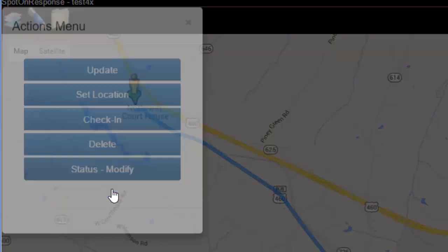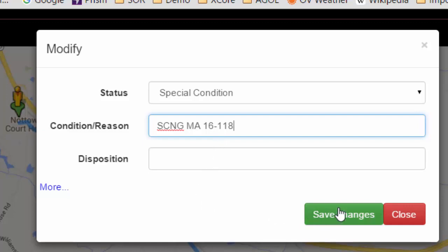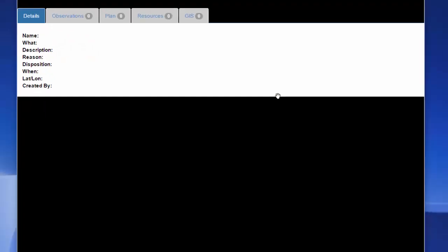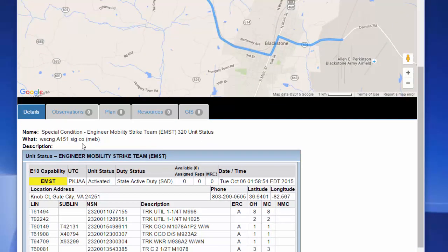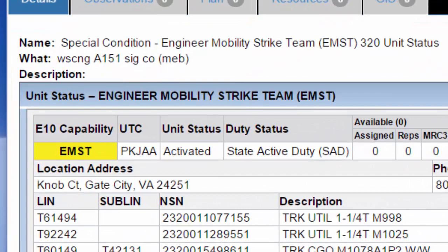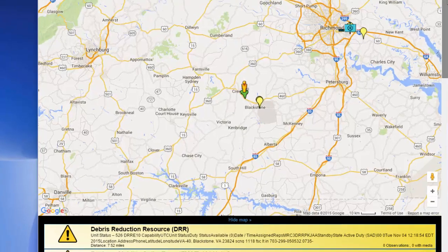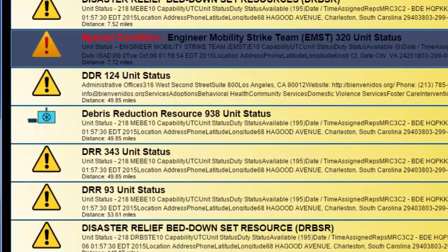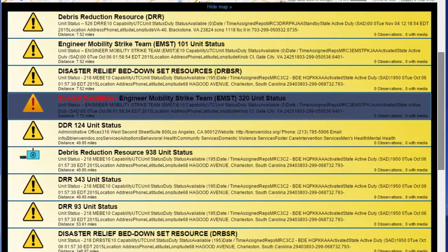This pulls up the engineer mobility strike team list and shows all the bumper numbers indicating what type of vehicles they're getting, so South Carolina can plan appropriately for fuel requirements, POL, and everything. Now modifying the status from steady-state operations into special condition — we're simply telling the unit that they're going to be moving on an EMAC. My J3 and full-time operators are making contact with the various units to initiate. They've already been given their warning order and told to start making plans to respond, and now we're making the change in the system to show that we've selected the unit and are beginning the muster process.